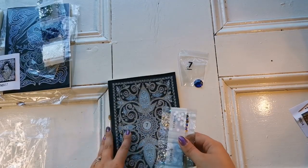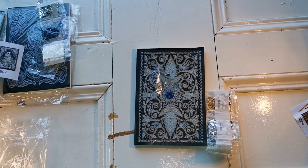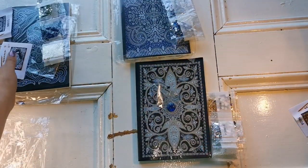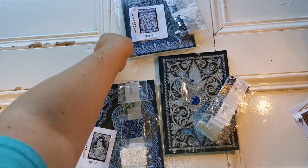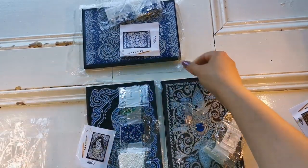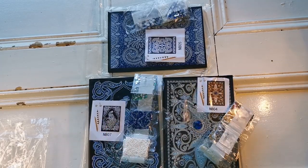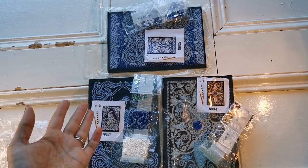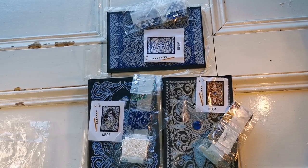I think my favorites are probably this gold one here with the big blue round drill, and the first one with all the blue and silver. Which one is your favorite? Let me know down below! If you're interested in buying one, I'll have the listing in the description below. They're not very expensive — whether you buy just one or as Christmas presents. You could get your friends into diamond painting this way, or even a co-worker — it's a very approachable entry into diamond painting.